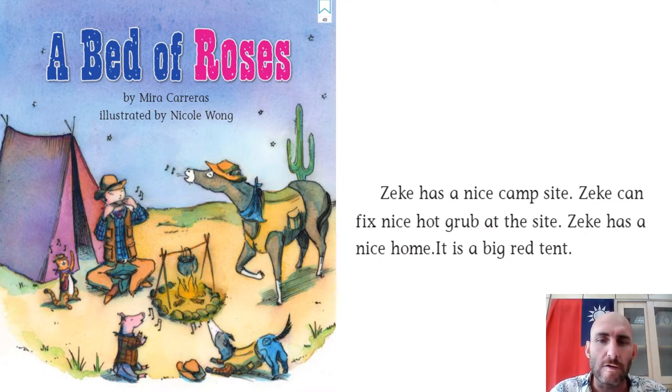So guys, please get your DR books ready and get ready to read. Here we are, page number 49. Mr. Pan is going to read with you, and you guys, while Mr. Pan reads, you can read on your own. Then when we finish watching this video today, try to read the book by yourself.